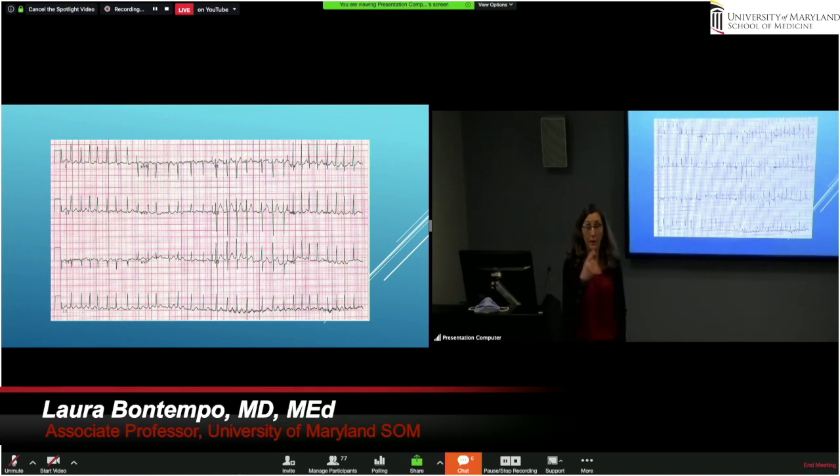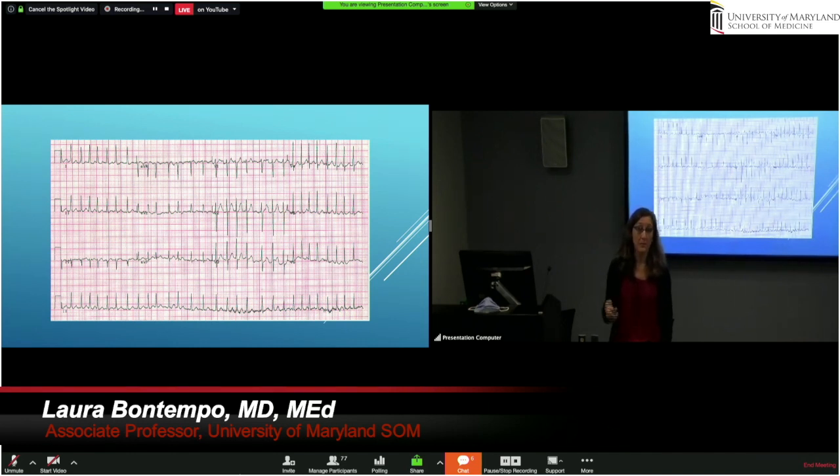So, here it is — atrial fibrillation. Narrow complex, irregularly irregular, no discernible P waves. You've all seen that; you've all taken care of this patient. Everyone out there is taking care of this patient, because this EKG came off of the chest of one of the 35 and a half million people in the world that we know of that had atrial fibrillation. So, when you get the EKG put down in front of you, what do you want to know about this patient? What are you curious about?